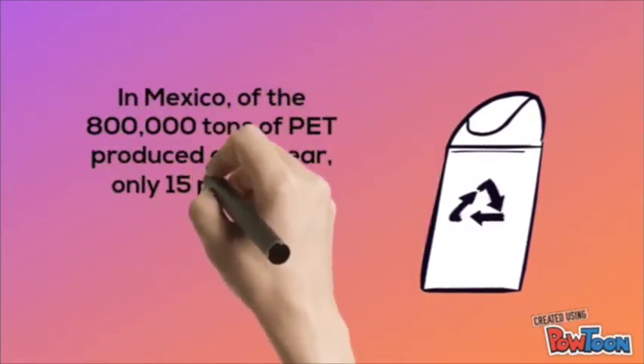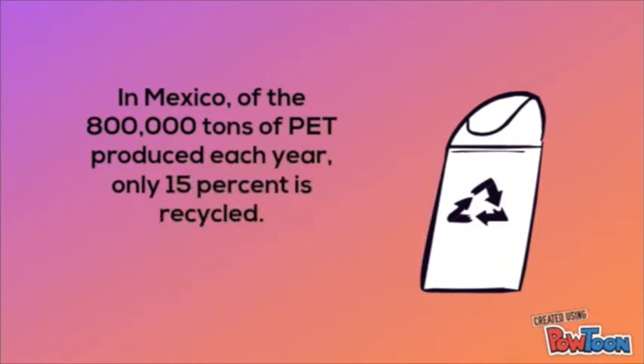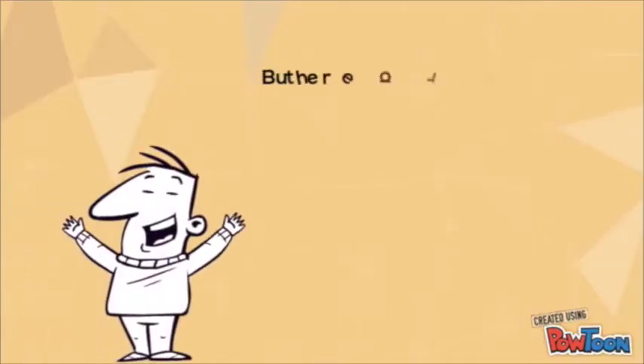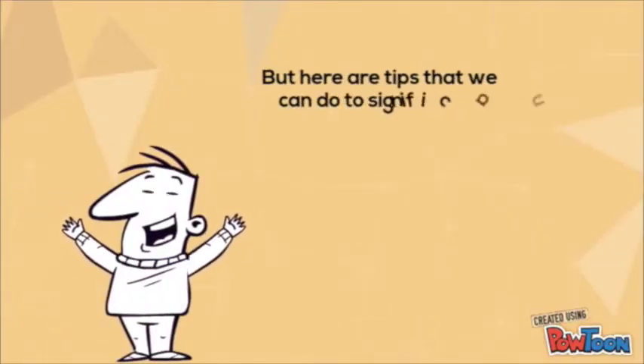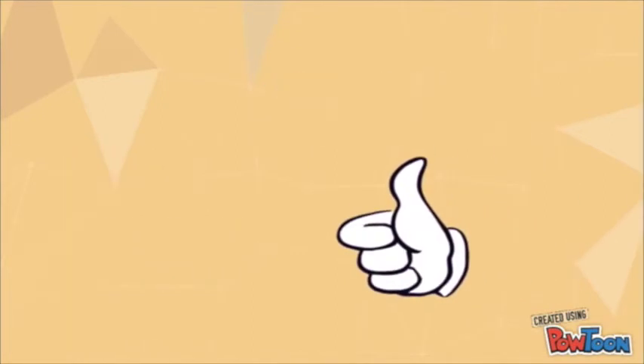In Mexico, of the 800,000 tons of PET produced each year, only 50 percent is recycled. But here are some tips that we can follow to significantly reduce the contamination.